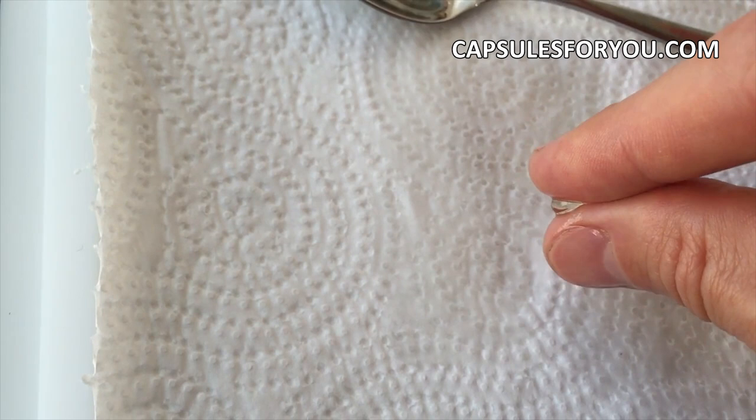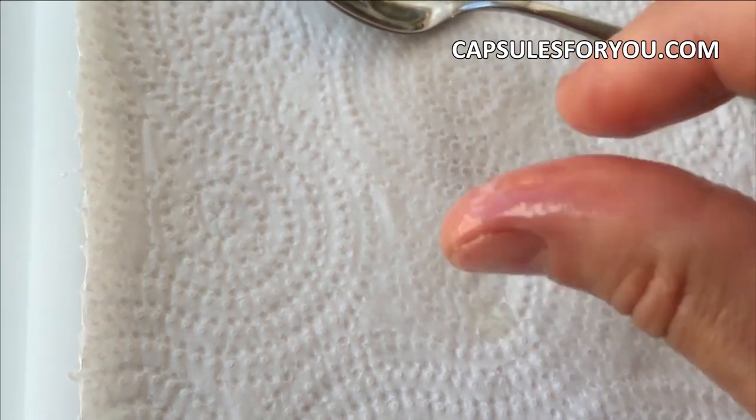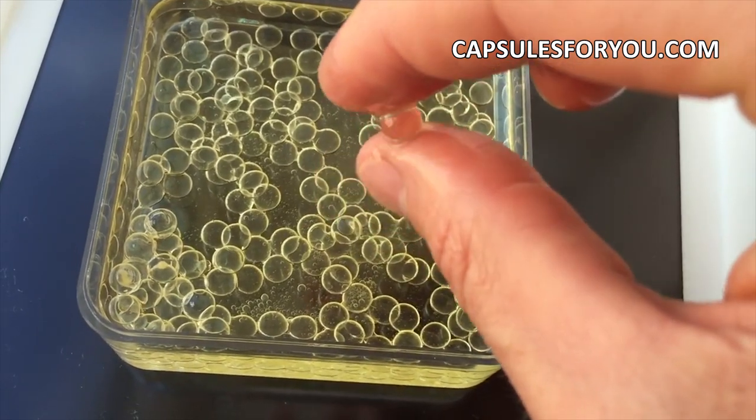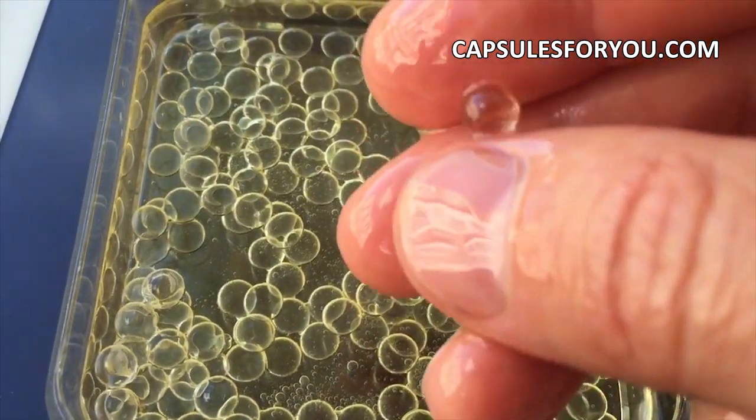Fourth, the classic model of equipment for gelatin and agar capsules with a diameter up to 12 mm, and performance up to 7,000 capsules per hour.